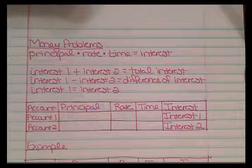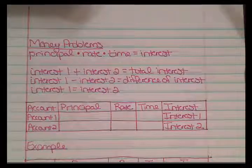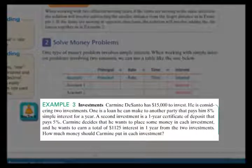For the first money problem, Example 3 on page 198: Carmine has $15,000 to invest. He is considering two investments — a loan paying 8% simple interest for a year, and a one-year CD paying 5%. Carmine wants to earn a total of $1,125 in interest in one year from both investments. How much money should he put in each investment?